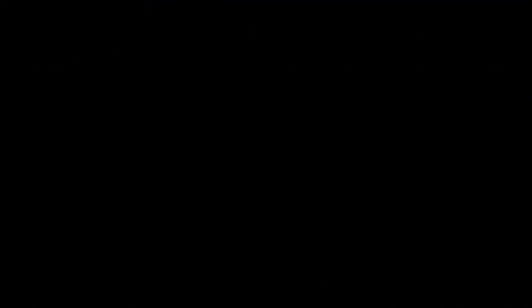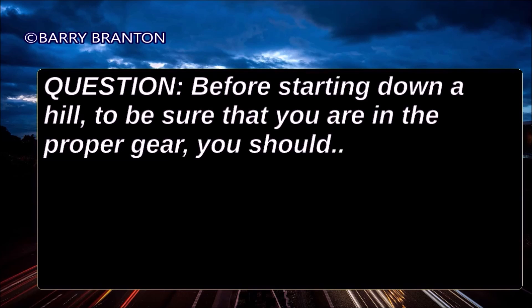Before starting down a hill, to be sure that you are in the proper gear, you should downshift before starting down the hill.